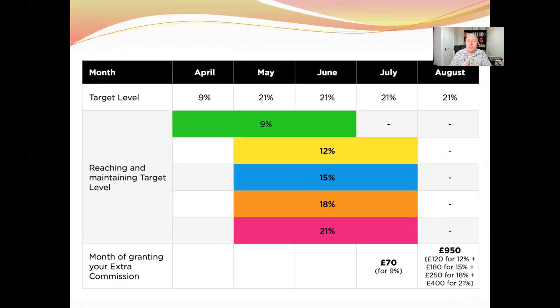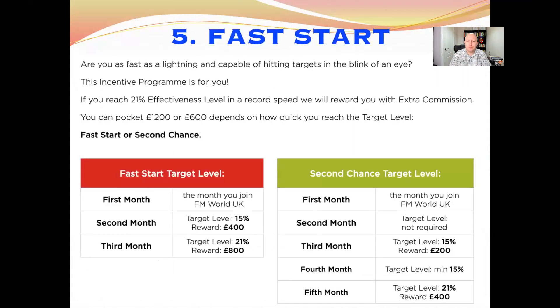You don't have to go step by step — from 6% to 9%, maintain two months, then go to 12% and so on. You could advance through these levels quickly. As long as you're not dropping back down, you could go from 9% straight to 21%, maintain it for two months, and collect all of those cash bonuses in one go. You could do it much quicker than slowly climbing each step.